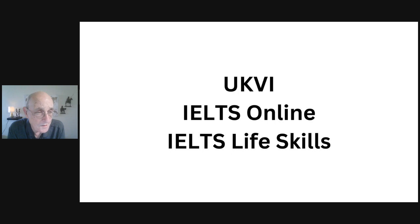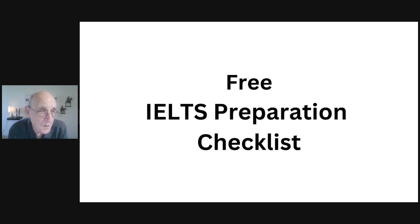There's also IELTS life skills, which is a completely different test with a different strategy and setup. It will not accomplish what you need if you require the general or academic IELTS exam. I've created a free IELTS preparation checklist designed for people just beginning their preparation, which takes you through all the steps you need to know as you get started.